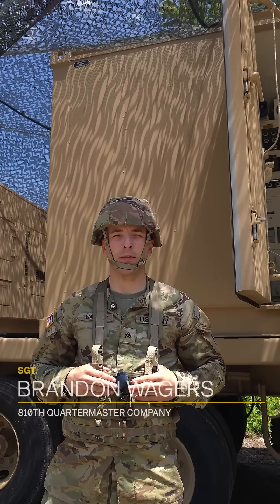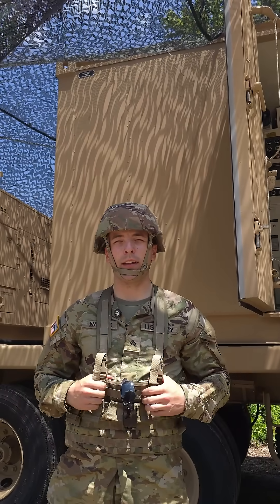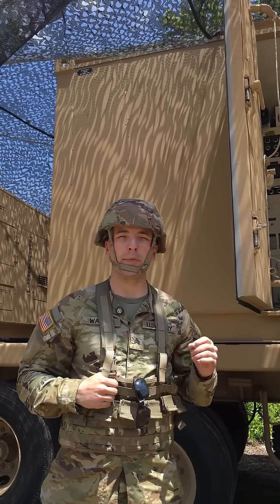Good afternoon. I am Sergeant Wagers from the A10th Quartermaster Company. Behind me is the ROWPU-1 water purification system. Today we're going to look at just a simple run-through and also the purpose behind it.